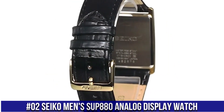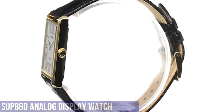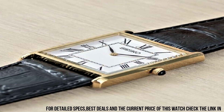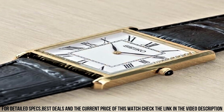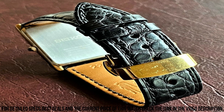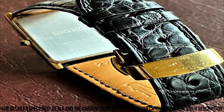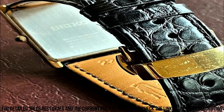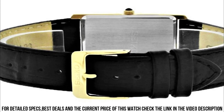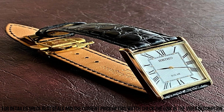Number 2: Seiko Men's SUP880 Analog Display Watch. Solar power source, 12 month power reserve once fully charged, Japanese quartz movement. Case diameter 28.5 millimeters, water resistant to 99 feet. Item shape: rectangle. Dial window material type: Hard Lex. Display type: analog. Buckle clasp. Case material: stainless steel. Case thickness 6.1 millimeters. Band material: leather, men's standard, band width 22 millimeters, band color black. Dial color white. Bezel material: stainless steel.